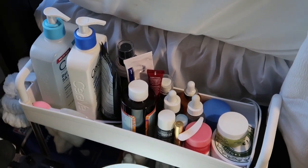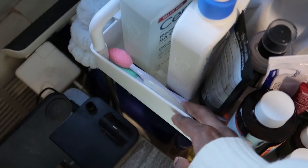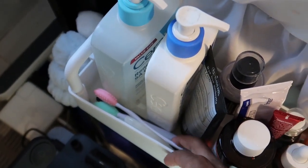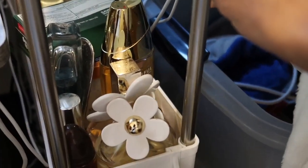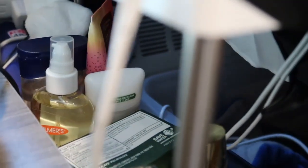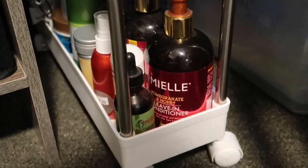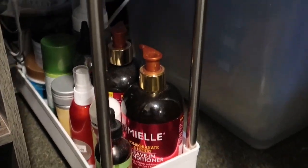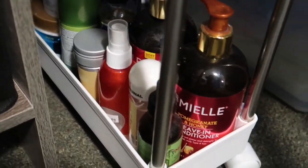The first tier is all my skincare needs — I have a lot of skincare, and my skincare routine video is dropping soon. I have all my skincare tools: my gua sha, face mask applicator, and lip scrub. The second tier is all my body care products: four perfumes, lotion, and body oil. The last tier is hair care, so it goes skincare, body care, hair care — with leave-in conditioners, edge booster, and oils.